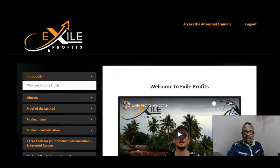Today I have another amazing product called Exile Profits, which is launching on the 8th of January 2022 at exactly 10 a.m. Eastern Standard Time — that's New York time. It's being launched by affiliate Philip Johansson and his partner Dan.